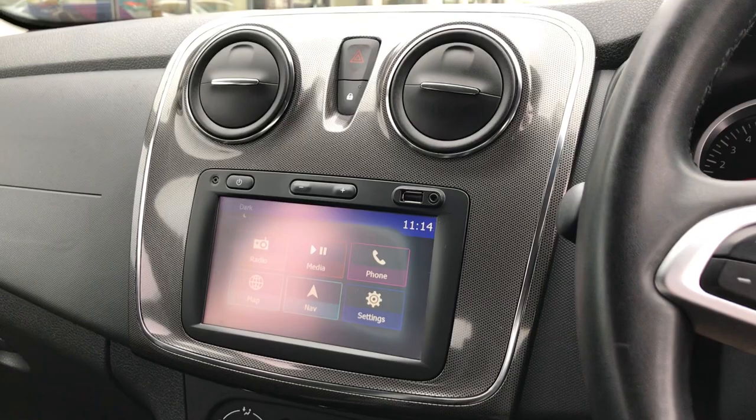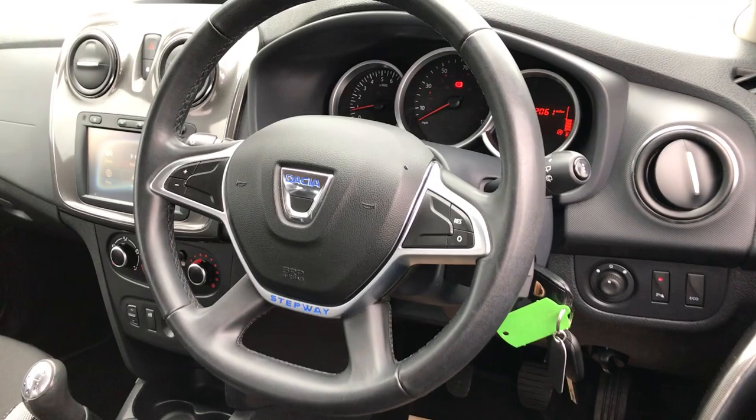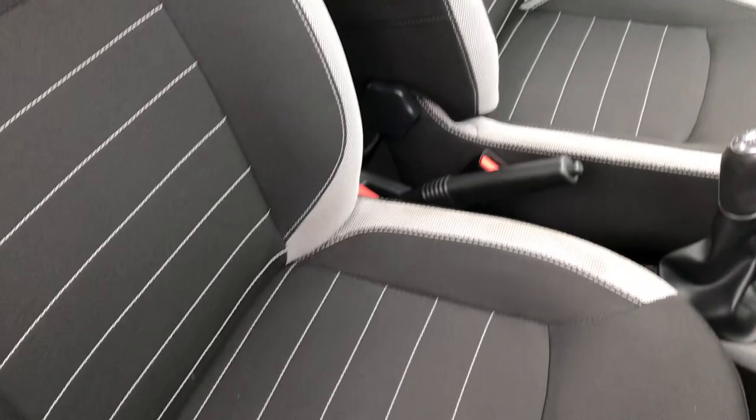It's also got Bluetooth connection and sat nav. Below that we've got the manual air conditioning and the multi-functional steering wheel. As you can see on the dash, we've done 72,061 miles. We've got Econ mode and electric front windows, and the black and silver cloth interior carries on to the front seats.